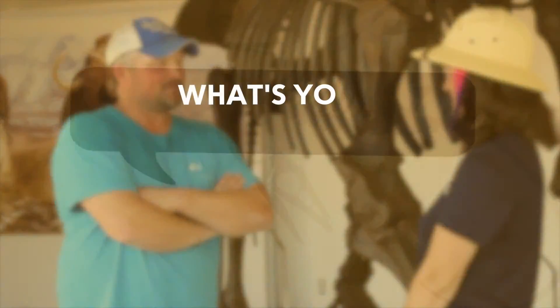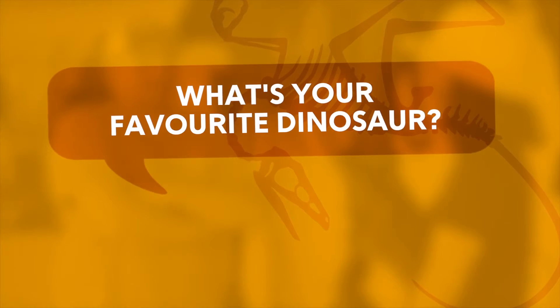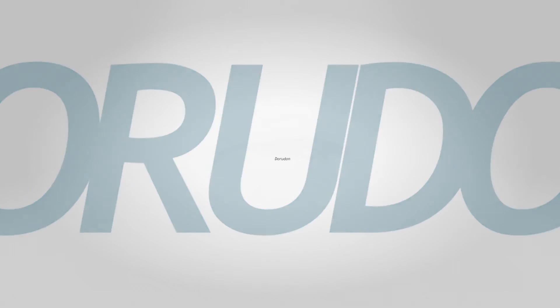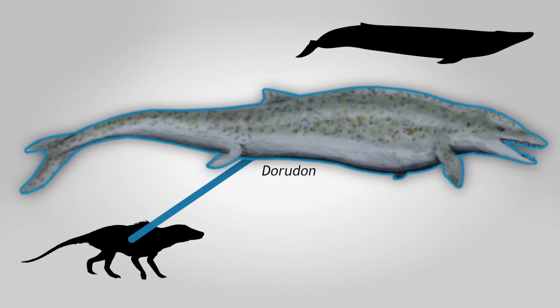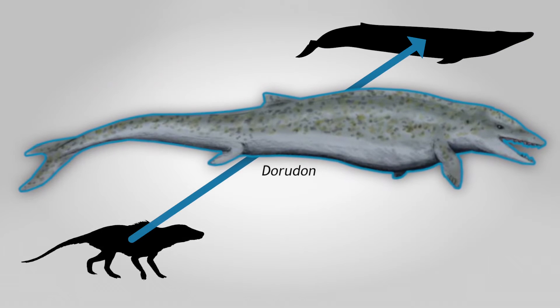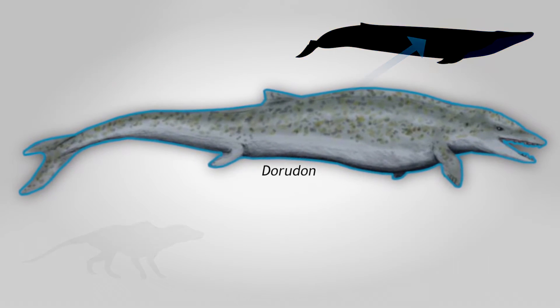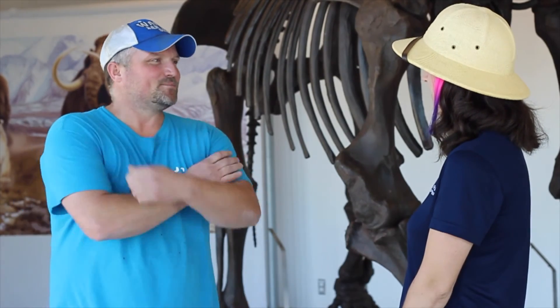What's your favorite dinosaur? I like all dinosaurs, but to tell you the truth, my favorite dinosaur is not really a dinosaur — it's actually a marine mammal, a Dorudon, which is sort of right in the middle of the evolutionary evolution of modern-day whales, so it started from land to sea. That's a pretty cool skeleton.